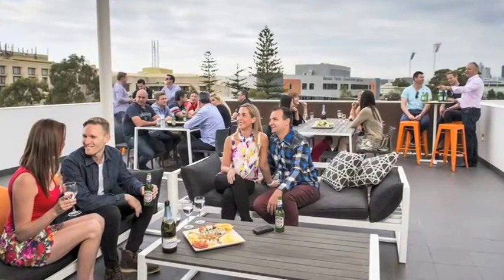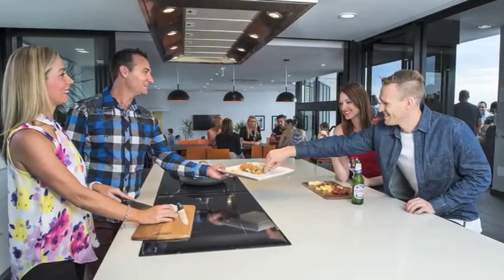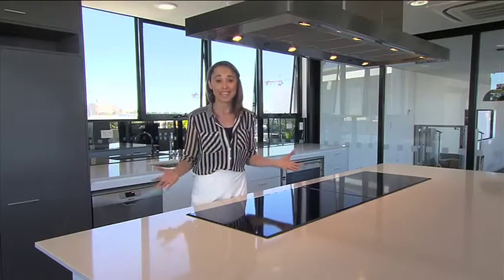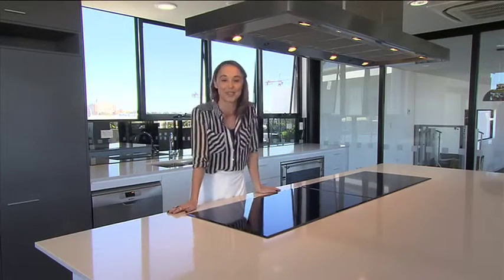Pindan saw the need for a communal space where residents can entertain guests and just enjoy the Subiaco lifestyle, and this is the result. How awesome is this Loggia kitchen in the rooftop terrace area? It really is the perfect place to catch up with your friends and also catch up on some relaxation.